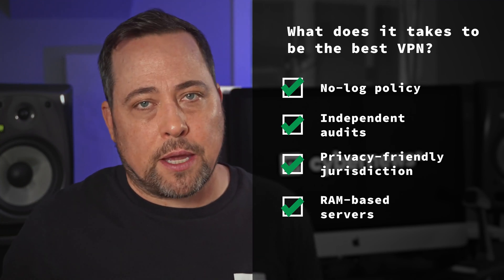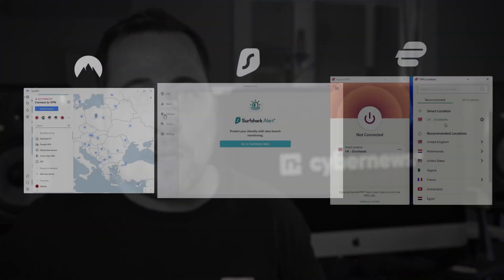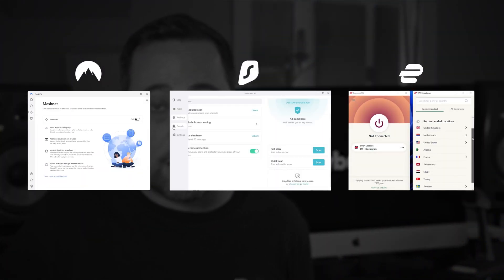But the safest are those wonderful RAM-based servers, because those, by their own design, can't even retain any data if they wanted to. And luckily, there are multiple top-grade VPN providers with those RAM-only servers — ones like NordVPN, Surfshark, and ExpressVPN — so you've got some good options to choose from.